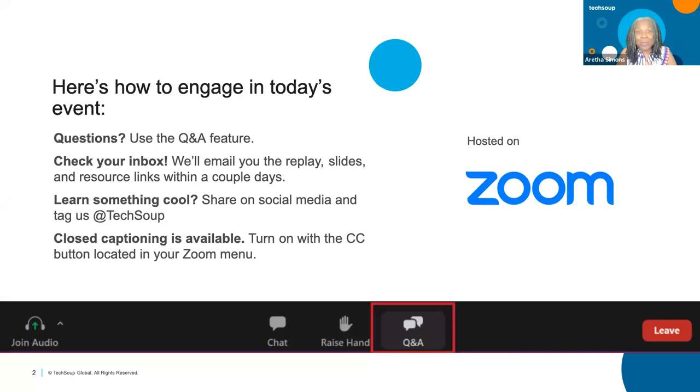We do have a special that's coming out. We'll be talking throughout this webinar about the GrantStation promo with TechSoup for just $99 per year. More about that later. This is being recorded and you're going to get the recording along with the slides within 48 hours.